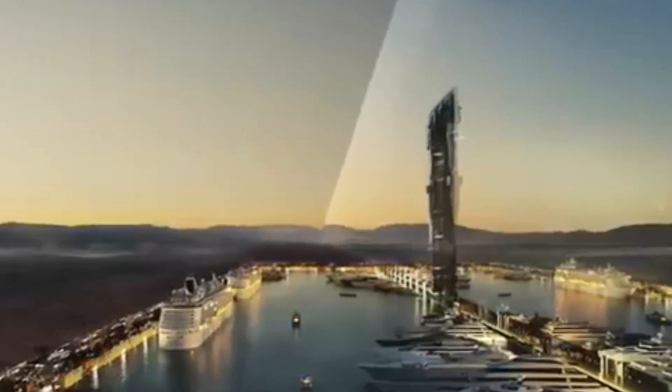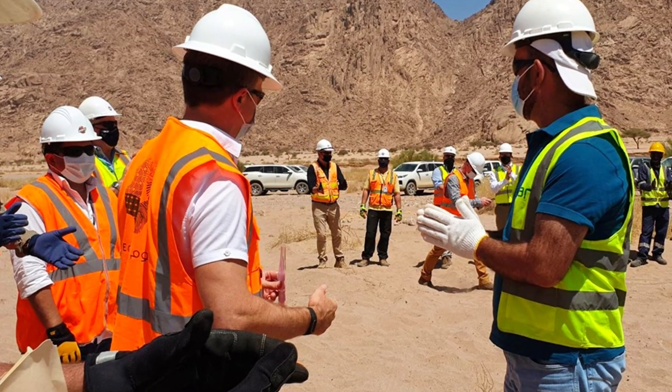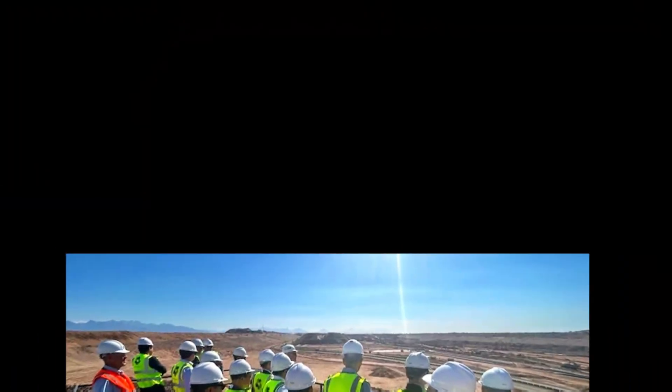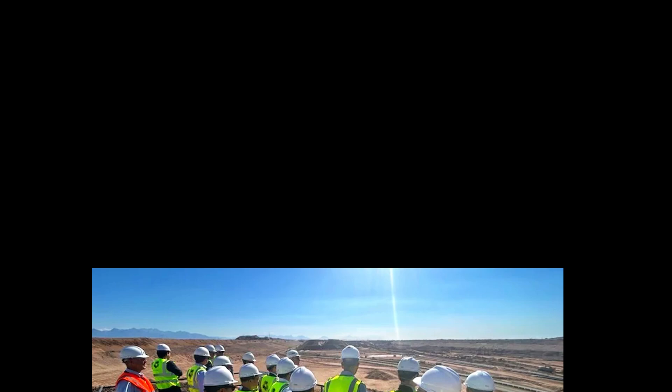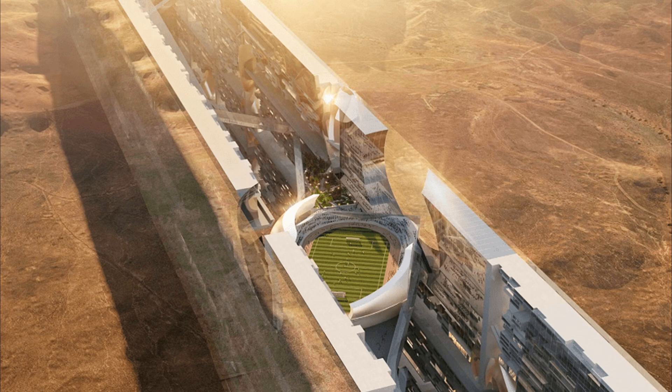That's a huge amount of groundwork. Around 140,000 workers are currently involved in the overall construction of The Line, and 5,000 of them are focused just on the Hidden Marina. Satellite images show real progress being made with excavation and foundation work.